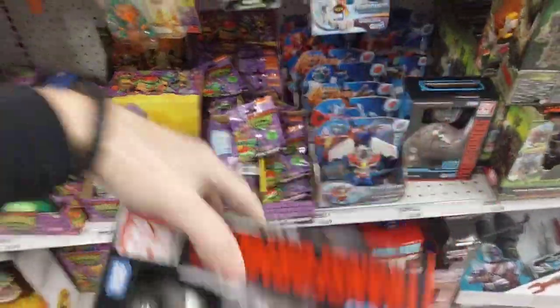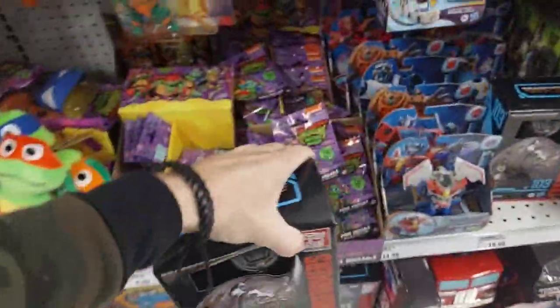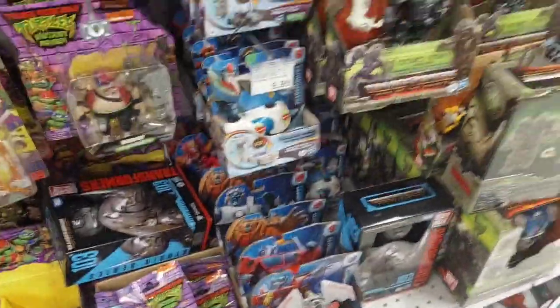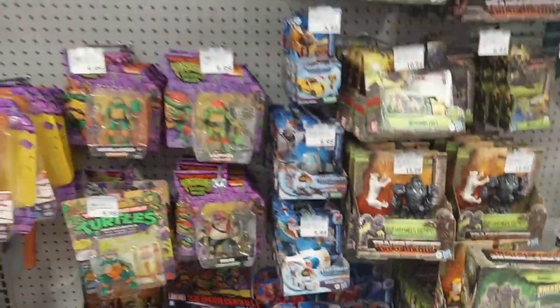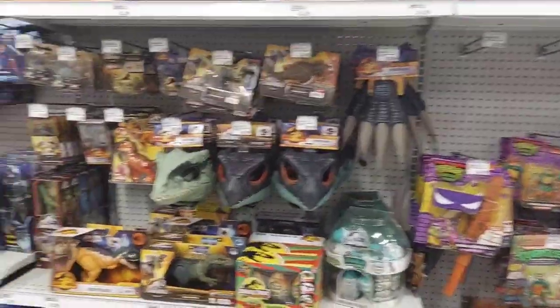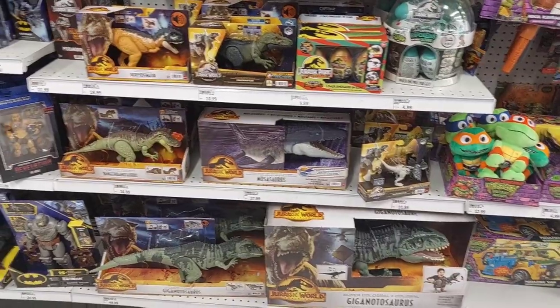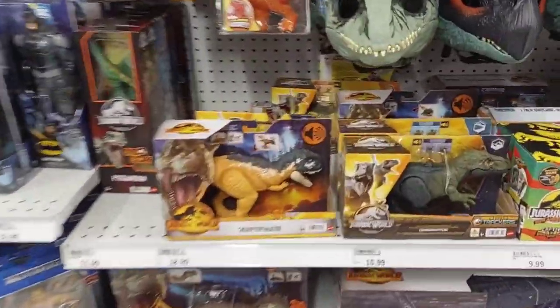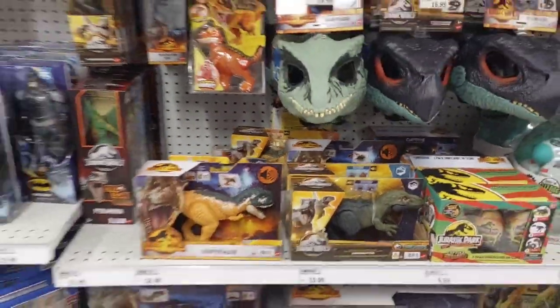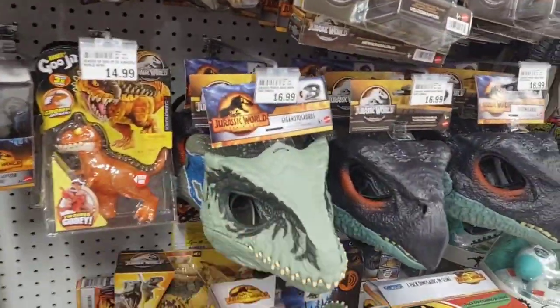So Meijer is getting some toys here. Those are new, $9.99. Let's see what we got here at the top shelf. Some Turtles. Jurassic World. Let me know if you see any new dinos here. I think the only new one might be this one - these little mini ones. Mask.